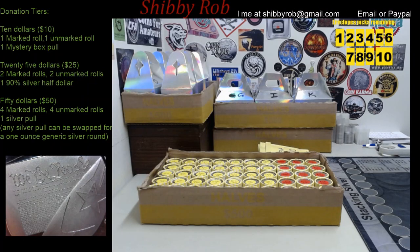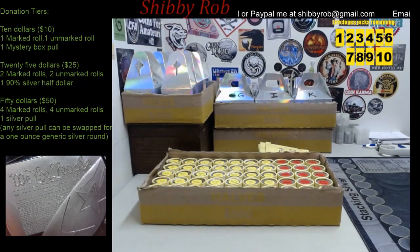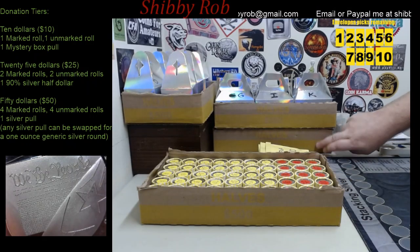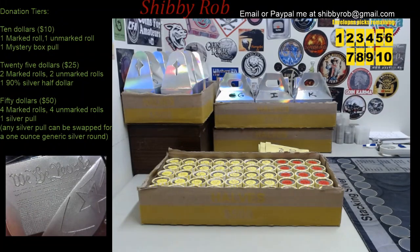Really quickly guys, I am going to go through the donation tiers. The first tier is the $10 tier and for $10 you are going to get one marked roll, one unmarked roll and a pull from the mystery box. The mystery box contains things like Indian head pennies, buffalo nickels, some V nickels, there's some foreign, there's some error coins — a mix of different things. It's a mystery.